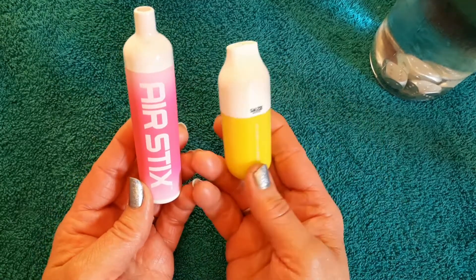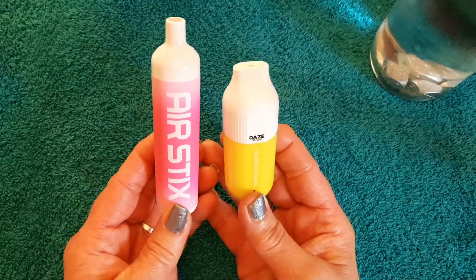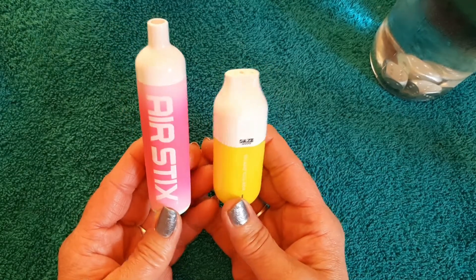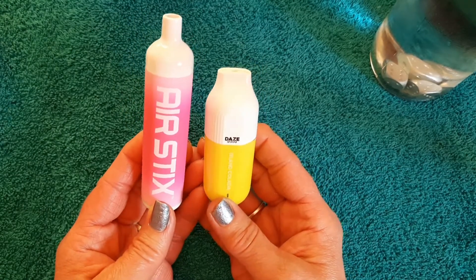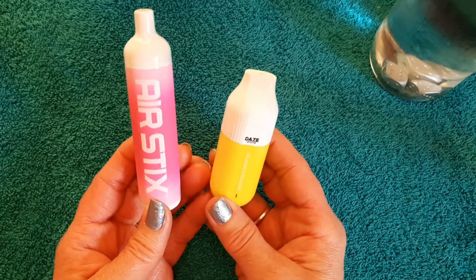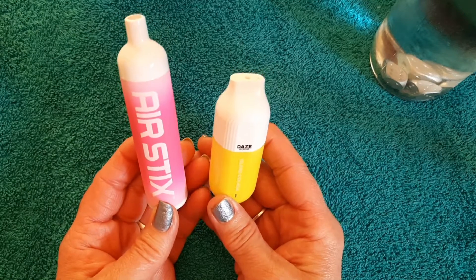They're both cool — they're really coming out with some cool designs and flavors from the early days of disposables, like Puff Bar. I don't even know if I have one around anymore.